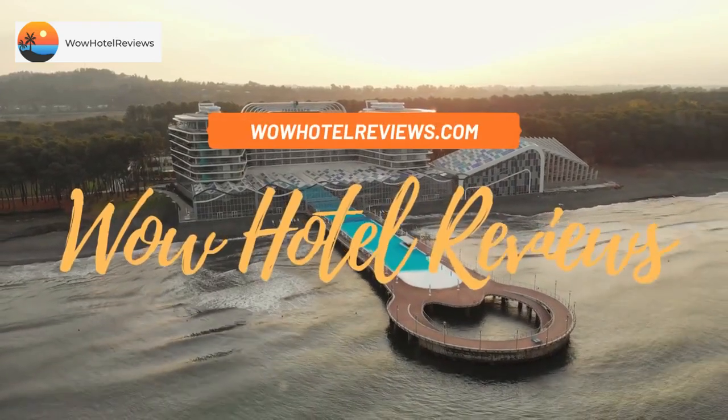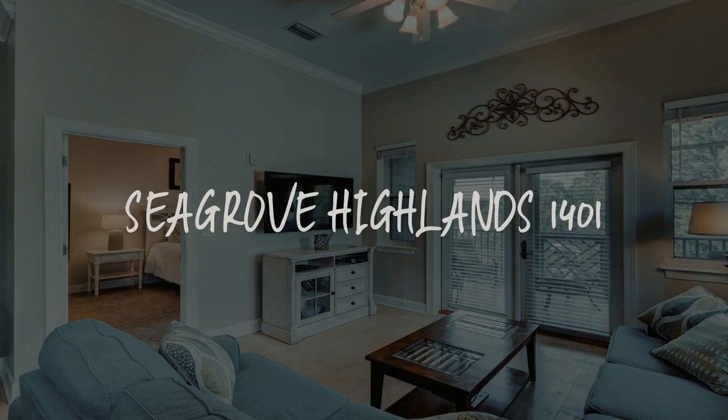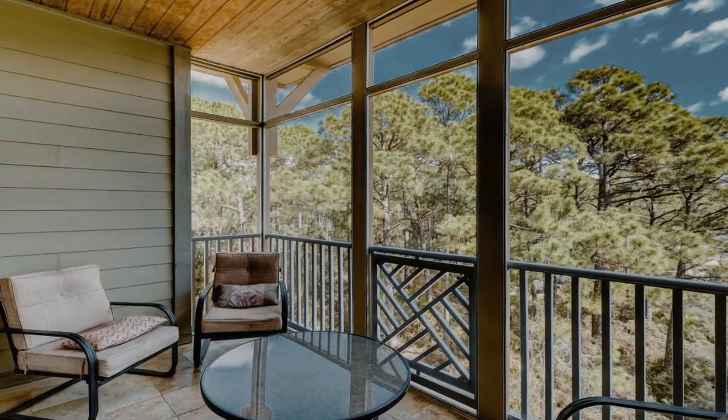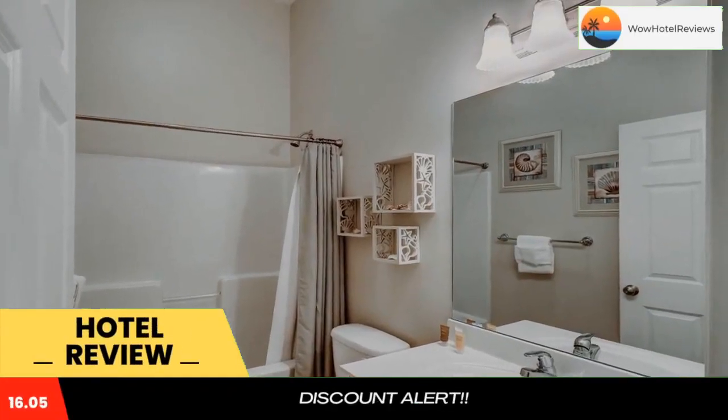Hello guys. Welcome to Wow Hotel Reviews. Today I am reviewing Seagrove Highlands 1401. It's a non-star hotel. Please use our booking.com link in the description to book the hotel and get good pricing.